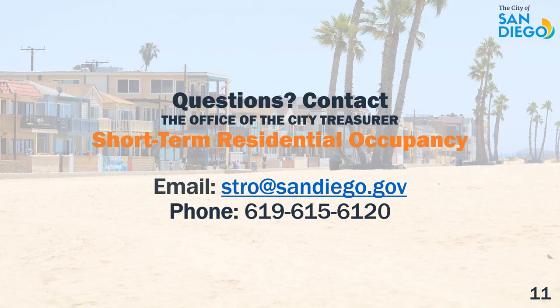On behalf of the City of San Diego, we thank you for watching this helpful explanation of the four license tiers for short-term residential occupancy.